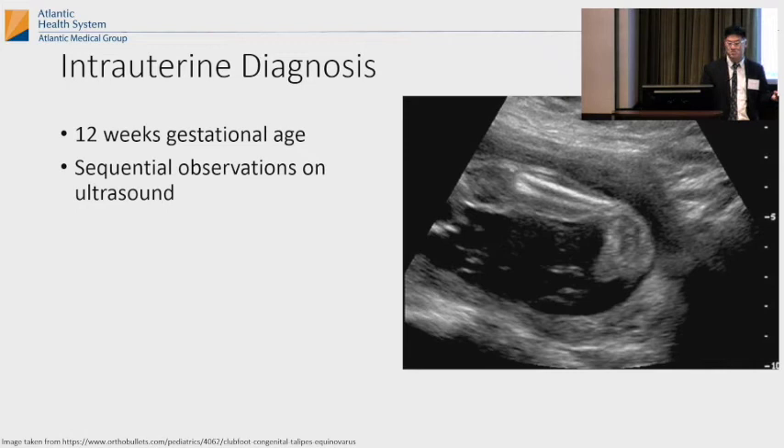You can have intrauterine diagnosis. You can do an ultrasound usually around 12 weeks gestational age and you'll see it. That's an ultrasound of the clubfoot. Usually it needs to be on sequential observations because of the kid's positioning in the uterus — you might think it's a clubfoot but you're not sure. So usually if you see it more than once, like three times, it will be a clubfoot. It doesn't really have much prognostic value, but some parents just want to know if their kid has a clubfoot before they're born.